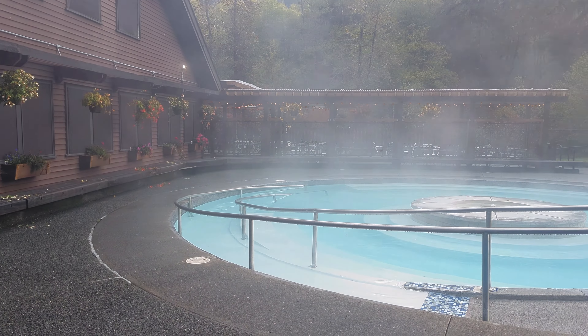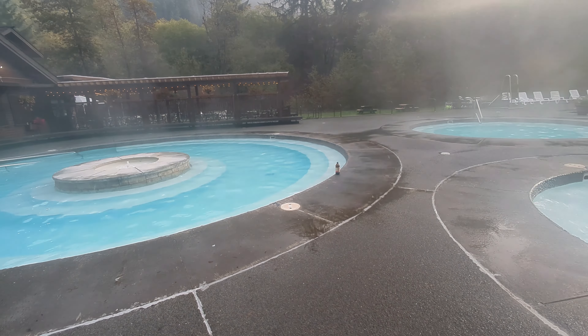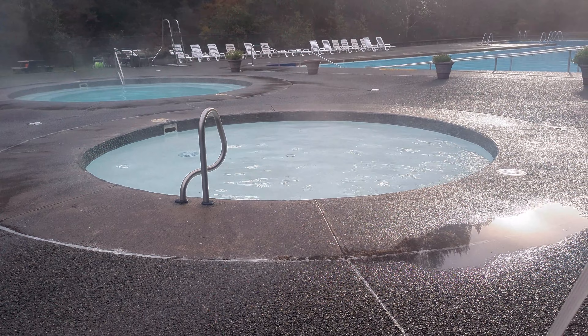There are six one-and-a-half-hour sessions per day. The area boasts three mineral pools and one fresh water pool.